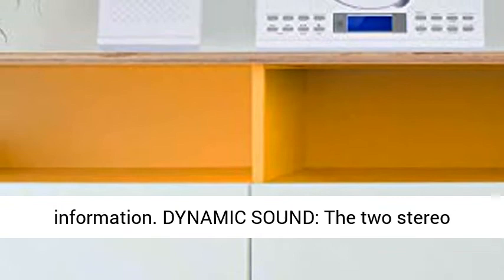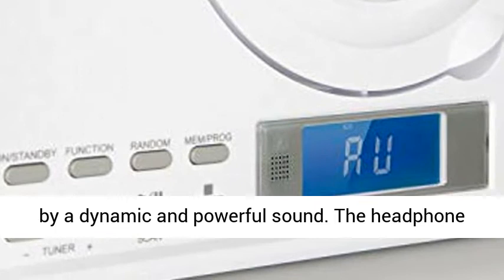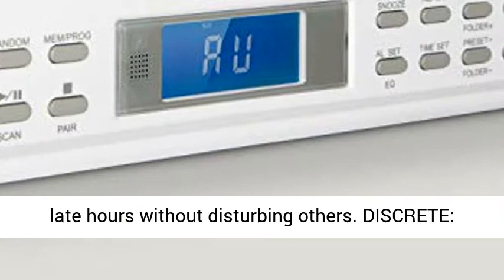Dynamic Sound: the two stereo speakers with 10W each RMS are characterized by a dynamic and powerful sound. The headphone output also allows for quiet music enjoyment at late hours without disturbing others.